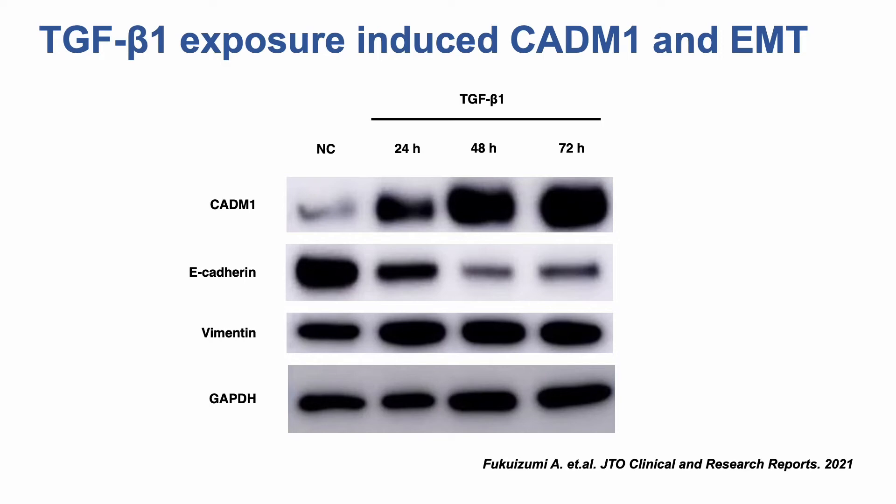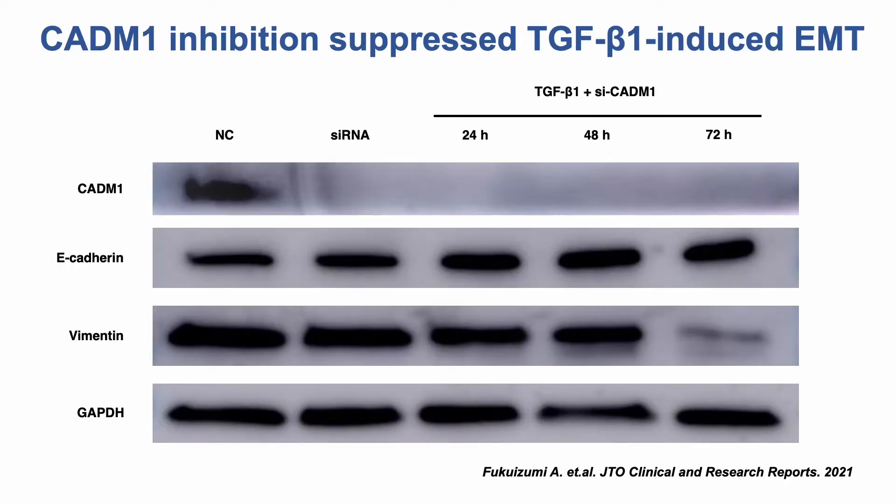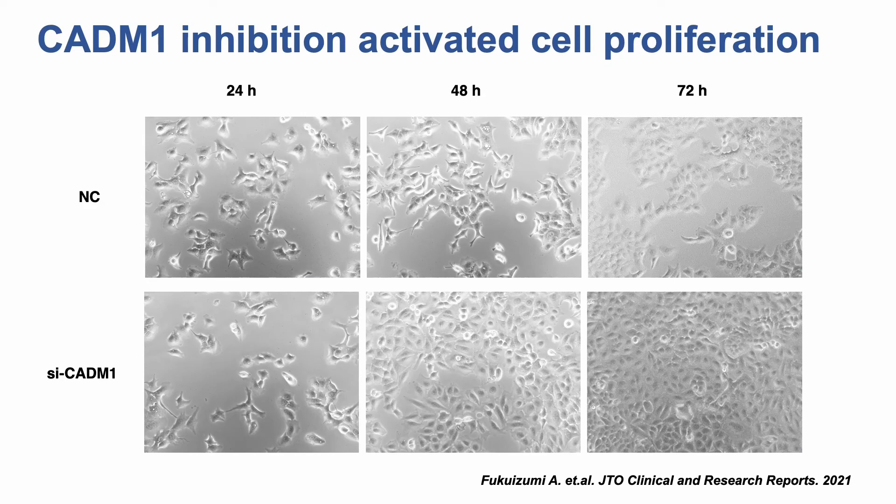CATN1 expression was upregulated following stimulation with TGF-beta-1 in A549 cells, accompanied by decreased E-cadherin and increased vimentin expression. Inhibition of CATN1 suppressed TGF-beta-1-induced EMT in A549 cells. Furthermore, CATN1 knockdown markedly accelerated the proliferation of A549 cells.